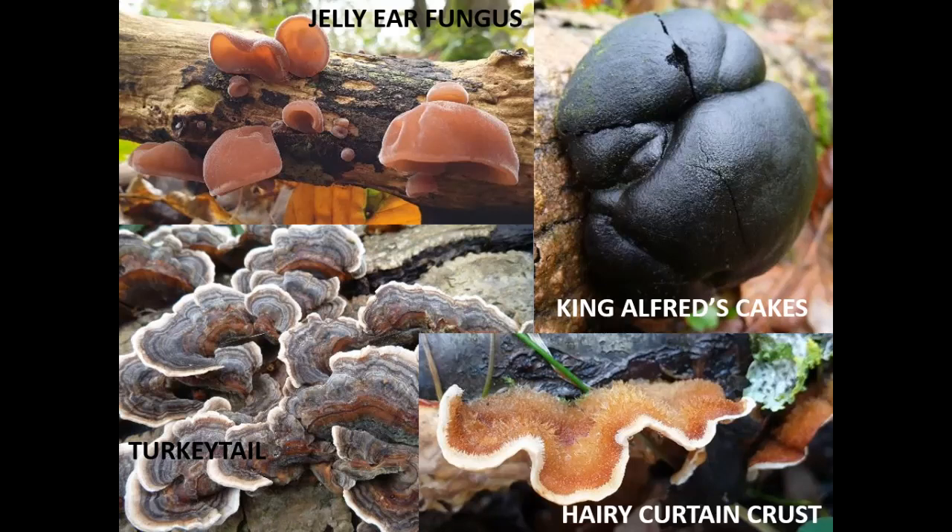So far we've only considered birds and mammals, but there are of course many other species to look out for and record in winter. Although autumn is undoubtedly the best time for fungi, there are some species which have obvious fruiting bodies year round that become more obvious in winter after all the leaves have dropped from the trees and shrubs. Whilst fungi can be a challenging group to identify, there are some species which are quite distinctive, such as those illustrated here.